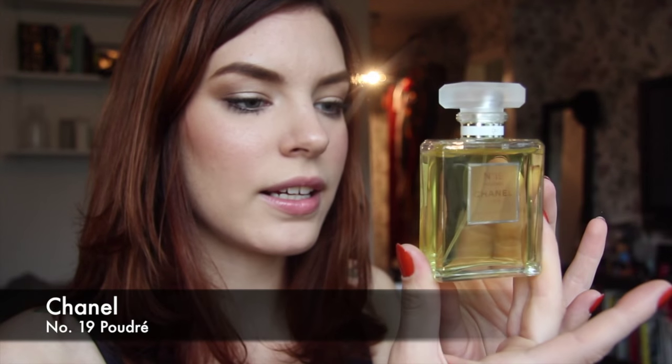Now let's go into some Chanel. This is Chanel No. 19 Poudre — it's a powdery version of the classic Chanel No. 19. No. 19 is an 80's bitch; it's so sharp, very green and very sharp. The No. 19 Poudre is a powdery, warmer, more comforting, soft version of it. It's really great for serious meetings and stuff, when you want to convince someone that you're very important — that's a good scent to wear.